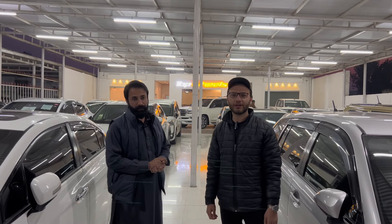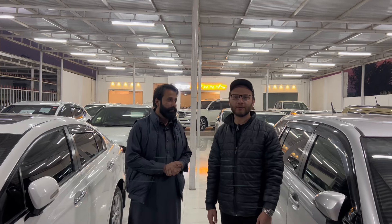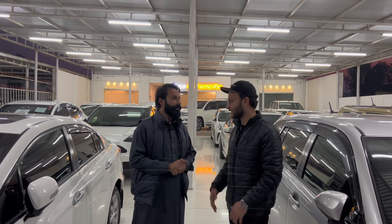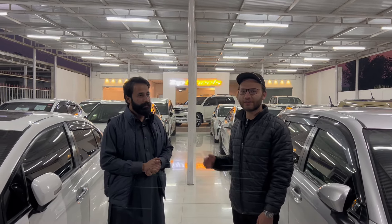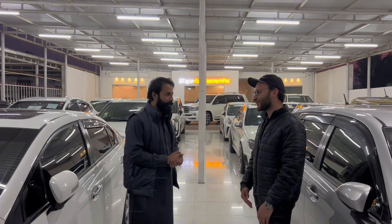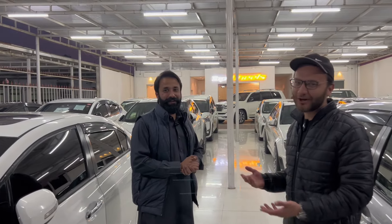Assalamu alaikum, welcome to the ItFast YouTube channel. I hope you will all be safe. Deal Done — the first episode. We are lucky to be on the first episode. Saad bhai from Top Wheels, how are you? Alhamdulillah.